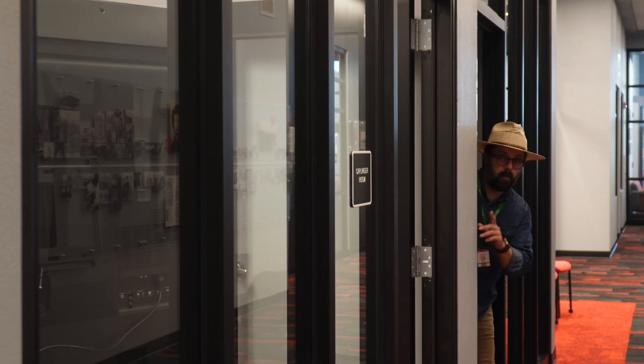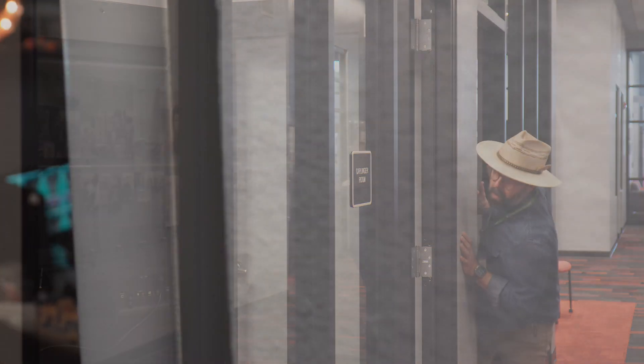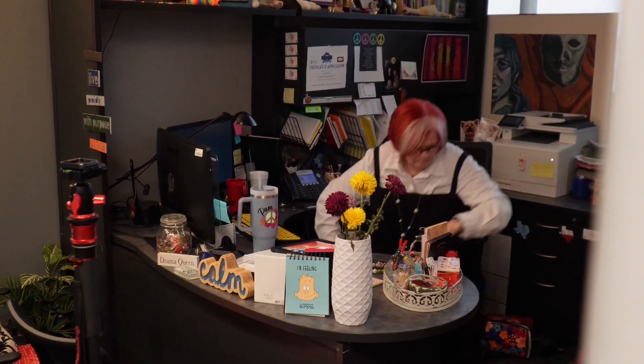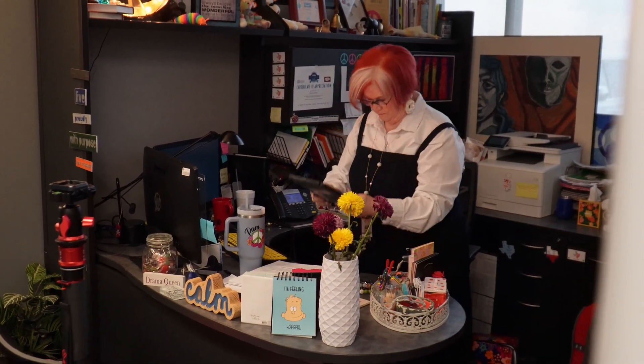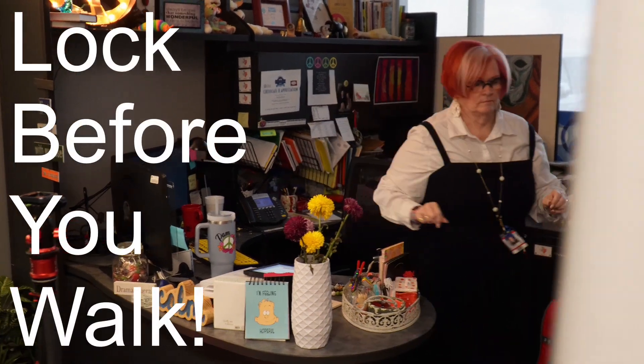Take a look at this. We're about to see someone leave their workstation. Let's see if they're a digital pro. They are a pro. Let's watch the way they close their computer and even lock their iPad. We call that 'lock before you walk.'